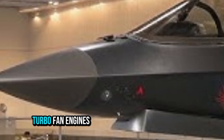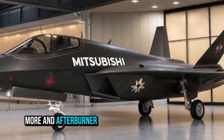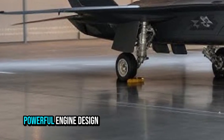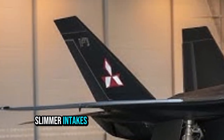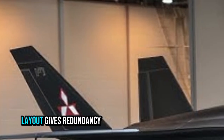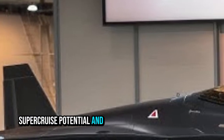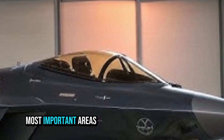For engines, the FX is expected to use twin high-thrust turbofan engines. One source mentions the XF9 engine in development at IHI, with designed thrust levels of 11 tons — approximately 107 kilonewtons or more — and afterburner thrust of 15 tons or more. This slim but powerful engine design allows the aircraft to maintain stealth-friendly internal weapon bays and slimmer intakes. The two-engine layout gives redundancy, sustained speeds, super-cruise potential, and heavy payload capability.